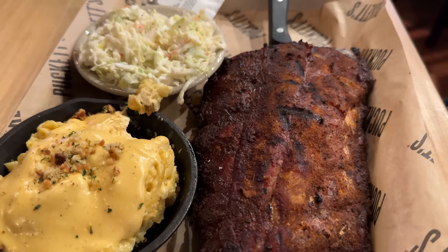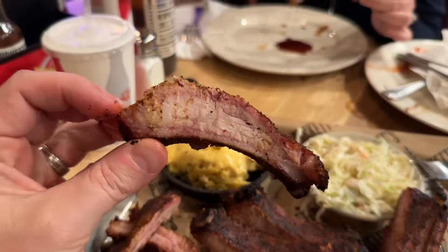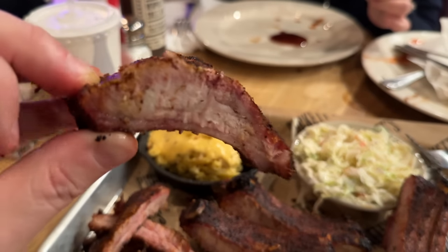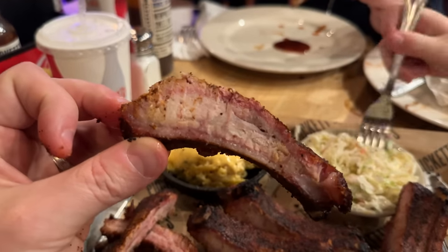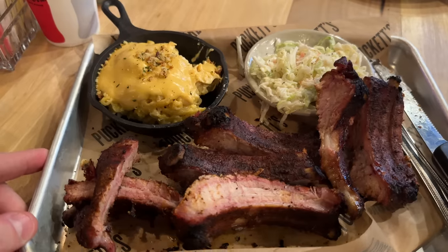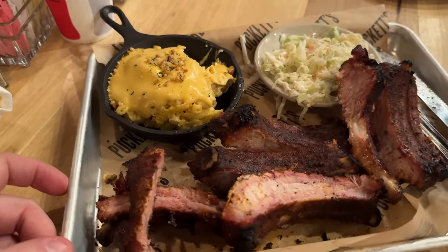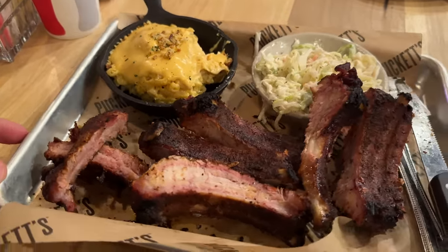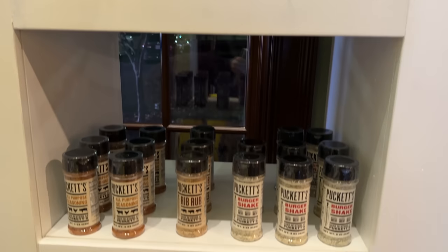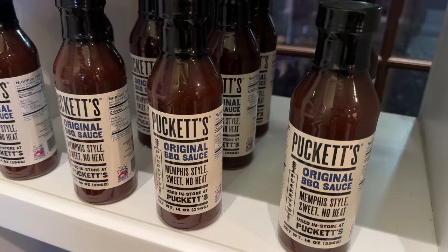I'm excited to give these ribs a try. They look dry on the outside, but the inside is nice and moist. Brie said she thinks she should have ordered the ribs. She called it the perfect meal — loves the coleslaw, loves the mac and cheese, and is really enjoying the ribs. They do have a number of rubs you can pick up, as well as the barbecue sauces.